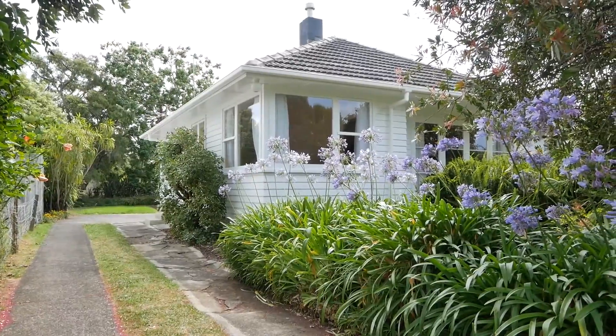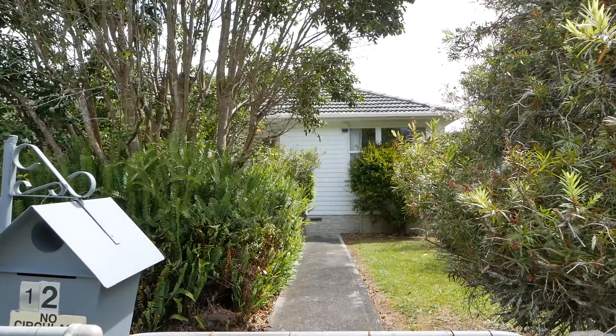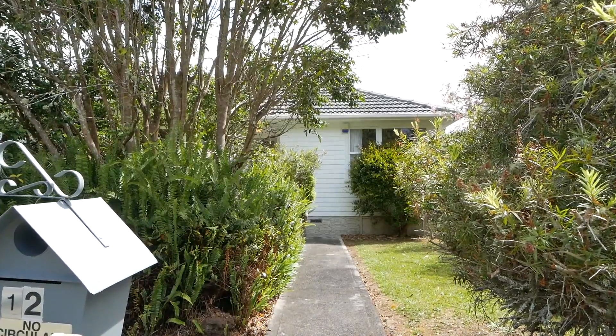This section here is 675 square metres and it's zoned Mixed House Suburban. Look at it — it's flat as a pancake, fully fenced, freehold. It's just ideal. You could think about extending the house here, or potentially lift the house and build underneath.